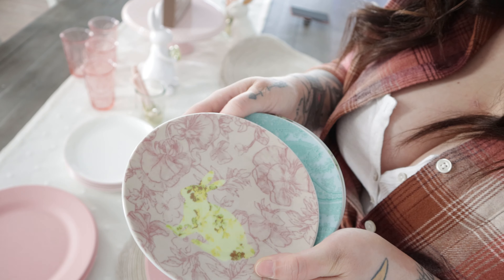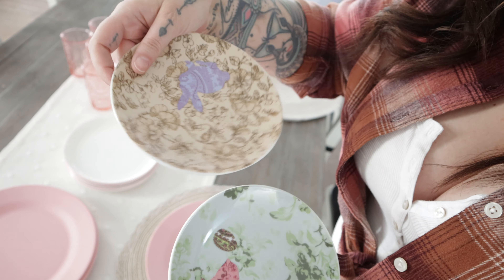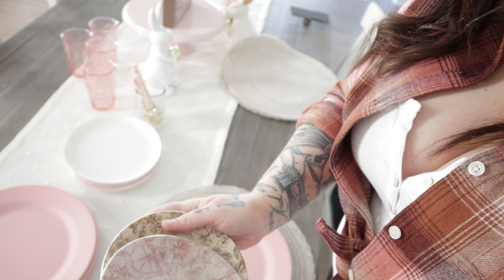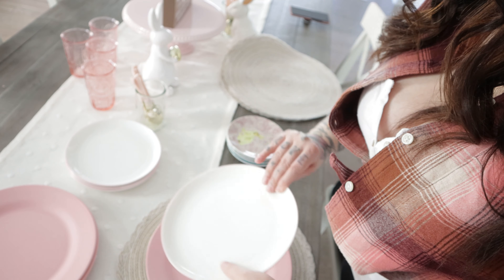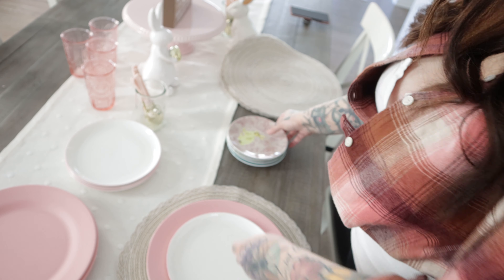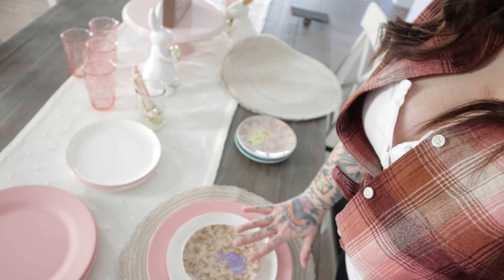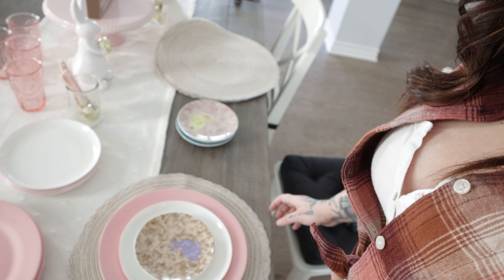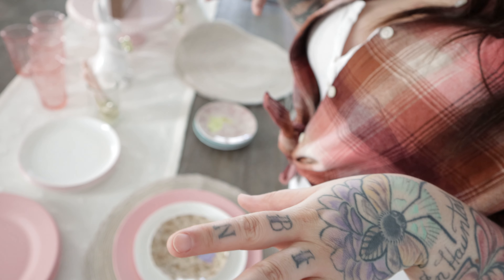Now to get the plates situated. Each table setting is going to have one of the placemats, a pink charger, and I have these Easter plates I got a while ago — they're super cute with little spring animals on them, a little chick, a little bunny. So I love using these for the Easter table. We'll put the charger down, then the dinner plate, and then one of the Easter plates — that is each setting.